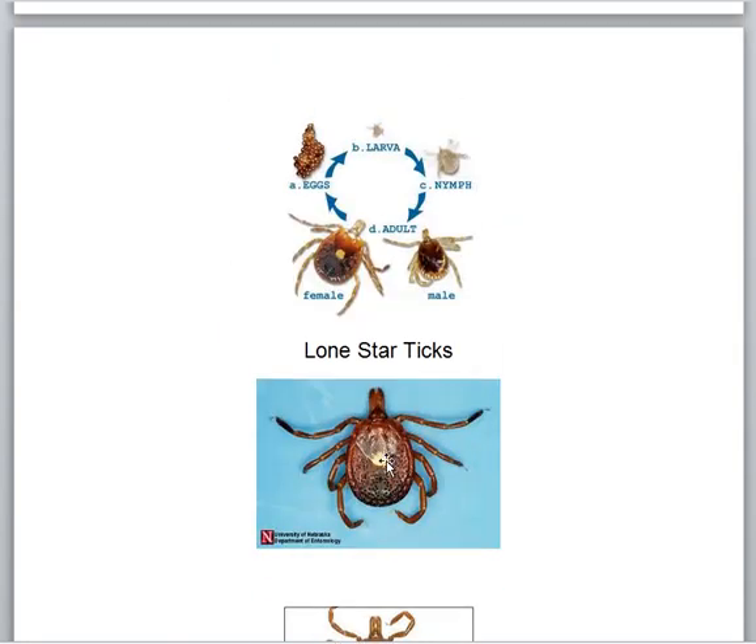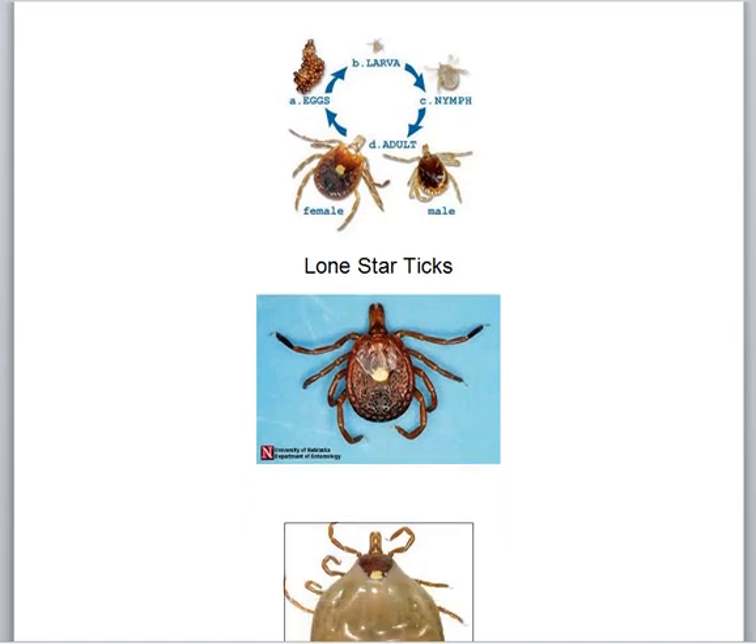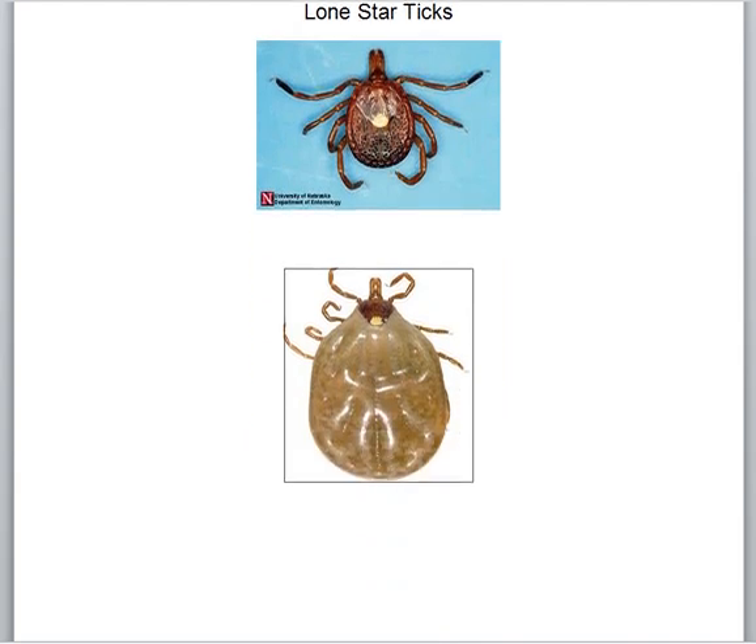Here is the lone star tick, called that because of the dot on the back. This is a female. This is not her head — this is her mouth. Her head's actually here. This area is called the capitellum and it's strictly made for gluing itself on and sucking blood. It glues these big mouth parts onto the skin. It has a hypostome here, which is like a hypodermic needle — it sticks in you and sucks your blood. To keep the blood flowing and avoid detection, it injects you with chemicals to prevent clotting and keep you from knowing it's there. When she's full, she can ingest 600 times her weight in blood, and then she'll just lay some eggs and die.